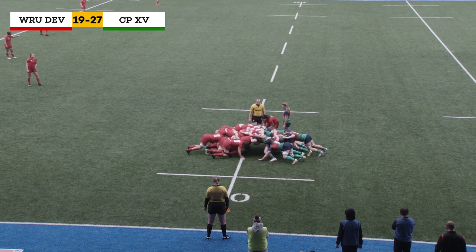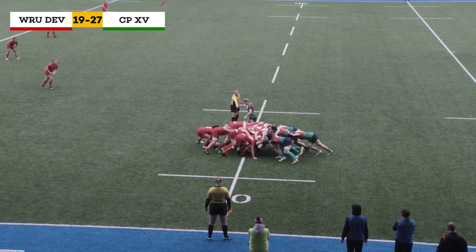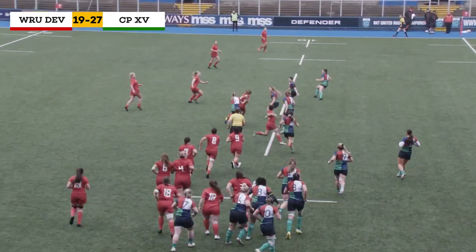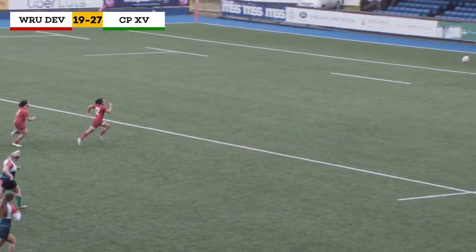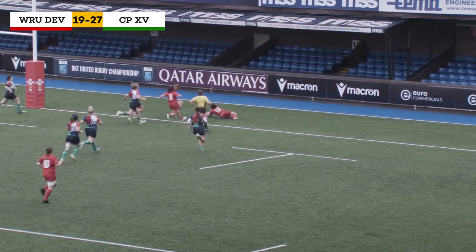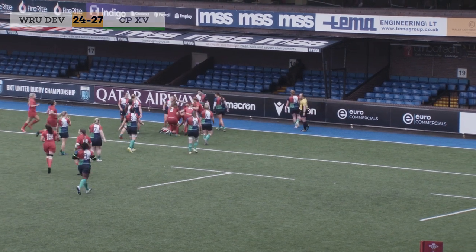It's a scrum for the Wales development team on the 10-metre line — a good shove from the scrum. Megan Davies gets it out to Neve Terry, slotted into that fly-half role, and she's found a gap in the defence. Support from Devera — she goes for the kick, it's a chase, who's going to get there first? It looks like it's going to be Devera and she dots it down for a try for Wales — a great score for the young centre.